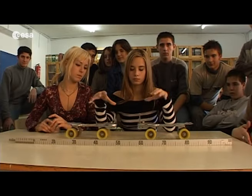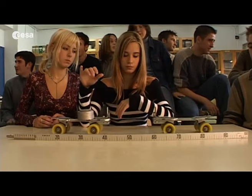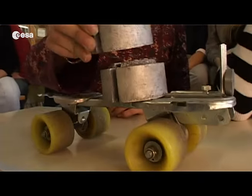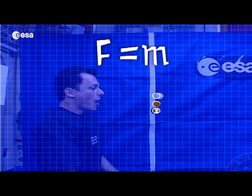Here we have magnets set up to repel each other — magnetism is a force. The skate carrying the load is traveling slower, and that makes sense. More mass means less velocity when the same force is applied. Newton's second law states that force is proportional to mass and acceleration — so the greater the mass, the slower an object will accelerate when the same force is applied.